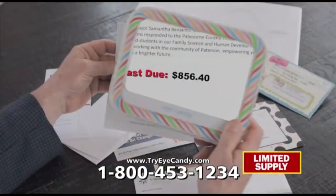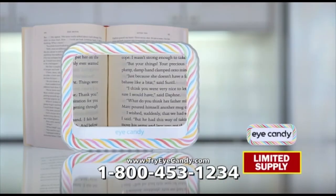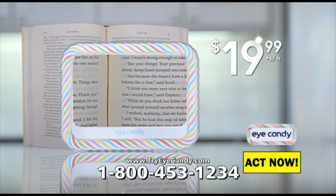Read recipes, prescription bottles, or nutritional information and never miss the fine print. Order now to get your Eye Candy for only $19.99.